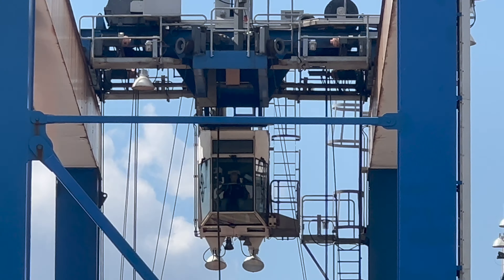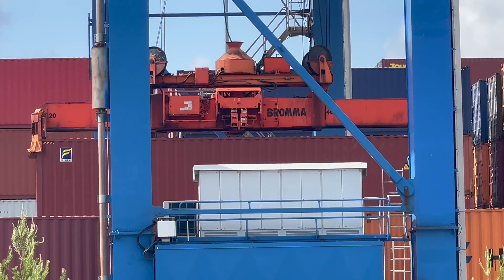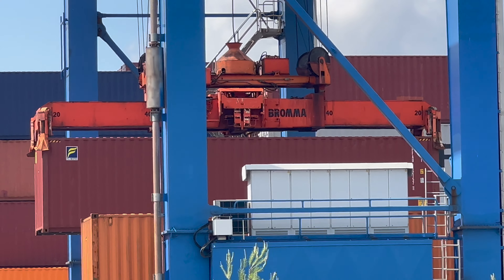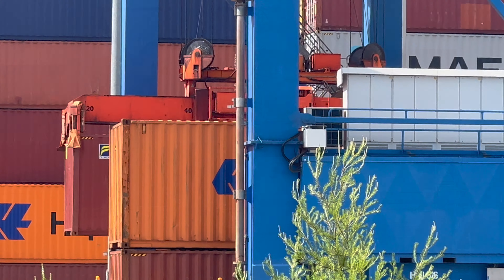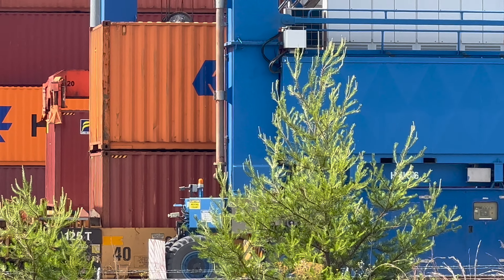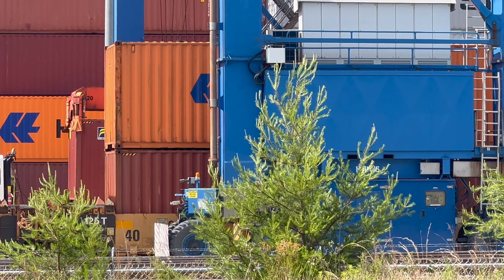It takes teamwork to make a container port run efficiently — teamwork which these operators and their truck drivers have in abundance. Let's watch as our crane operator slowly but securely lifts this container off the back of a special yard dog container truck. Once the operator is certain that his load is secure, he will readjust the container's position on the crane and then slide down towards the appropriate rail car. It takes immense amounts of skill to perform this job properly. Operators must be able to precisely spot their loads over the exact right position before they are permitted to lower their load into the well car.